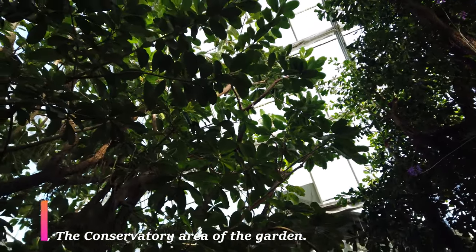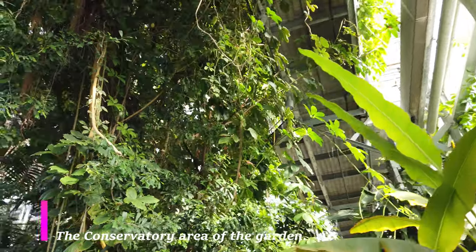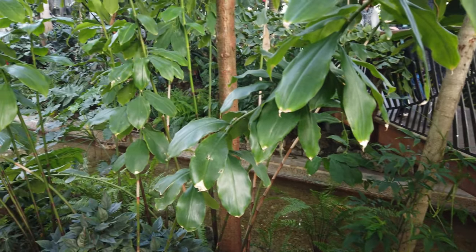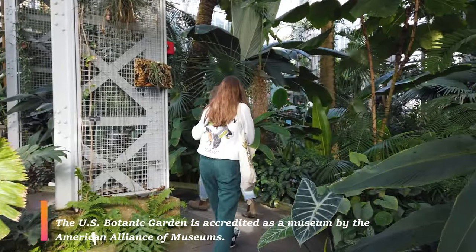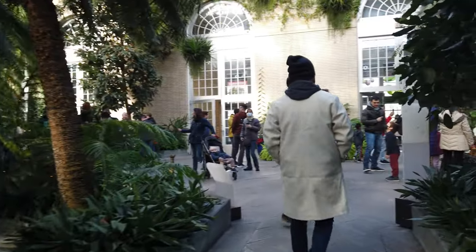The largest portion of the indoor section of the Botanic Garden is going to be the conservatory, and that's where you're going to find your tropical plants. Just like the other Smithsonian museums, the Botanic Garden is free — however, it's not part of the Smithsonian. It's actually run by Congress, under the division of the Architect of the Capitol.